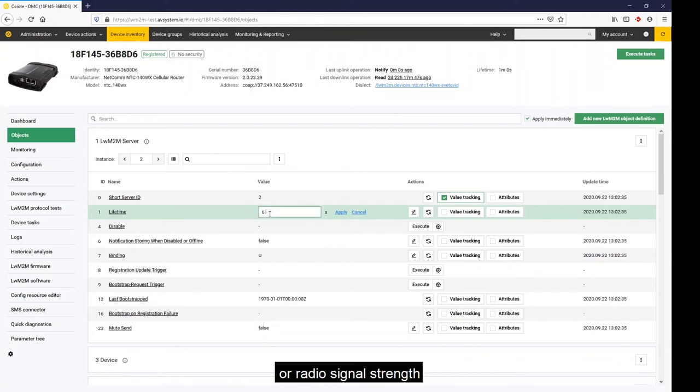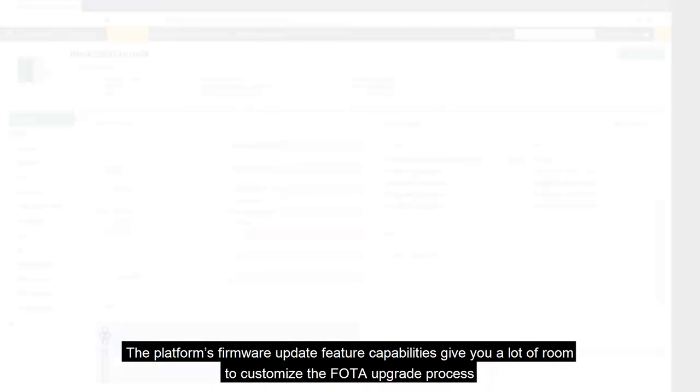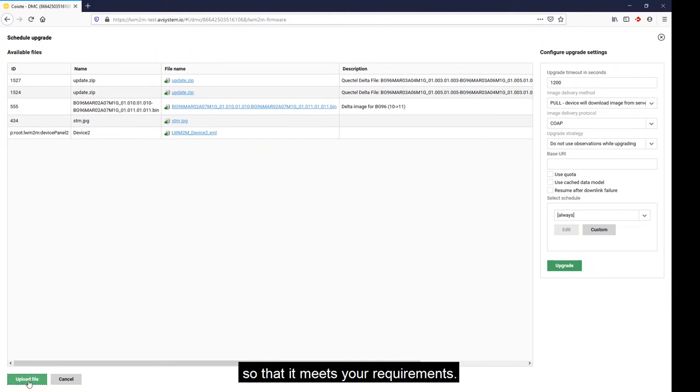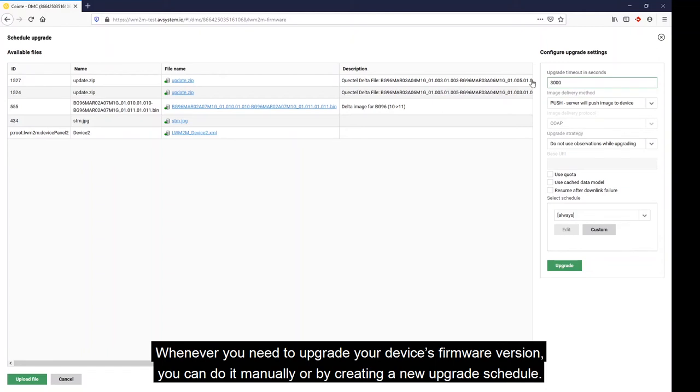The platform's firmware update feature gives you a lot of room to customize the upgrade process so that it meets your requirements. You can choose various settings such as upgrade timeout or firmware file delivery method. Whenever you need to upgrade your device's firmware version, you can do it manually or by creating a new upgrade schedule.